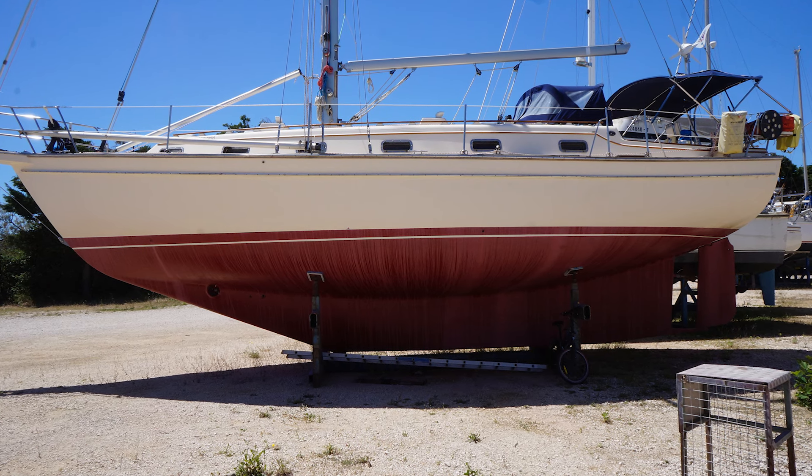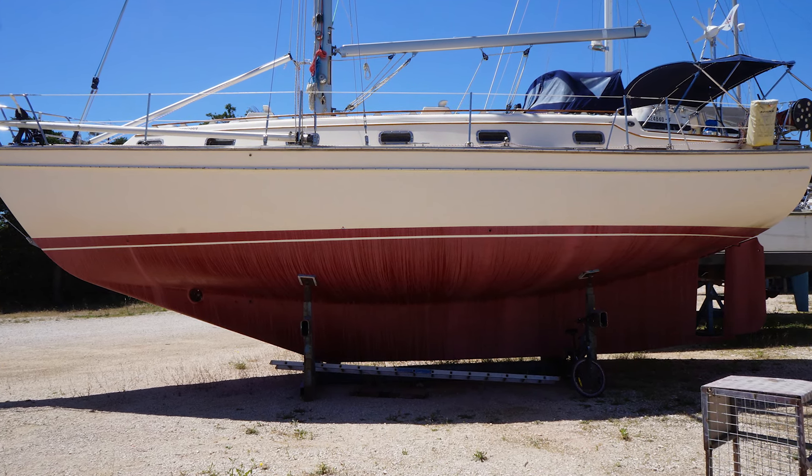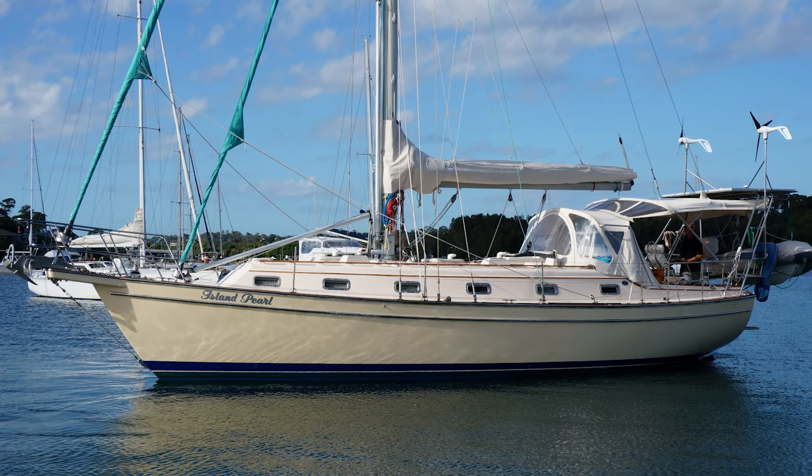Island Packet — you know, these guys: big, heavy, ocean-going battleships with hulls that are all that weird beige color, cutter rigs, and the reliability of a wood-burning stove. What if they decided to make a performance cruiser — like Island Packet meets Beneteau First? What would that look like?